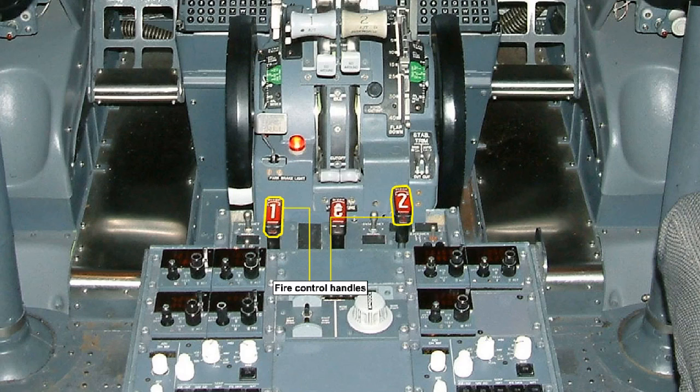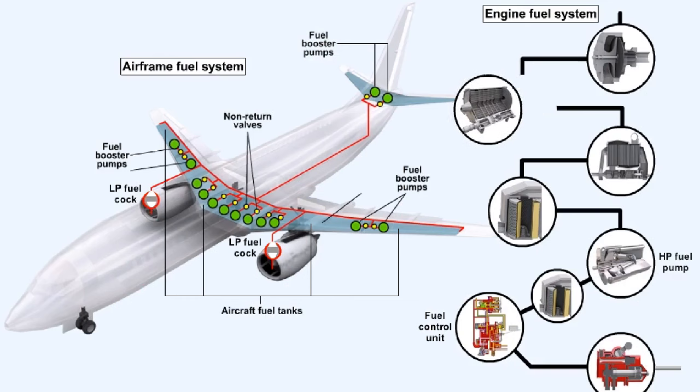The low pressure fuel cock is electrically operated. It can be shut automatically if the engine fire control handle is activated. If a component of the fuel system needs to be removed for whatever purposes, the low pressure fuel cock can be used to shut off the supply of fuel to the engine to facilitate the removal.